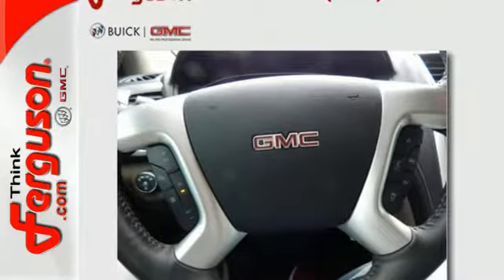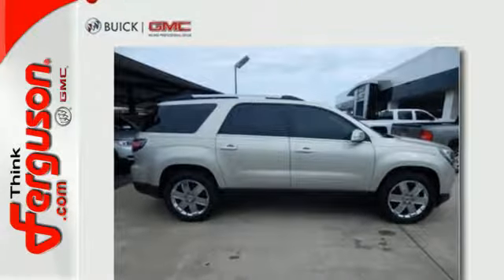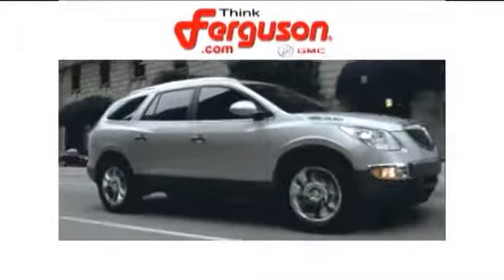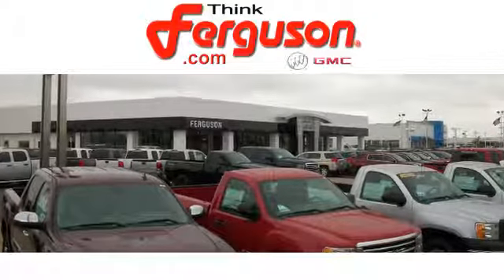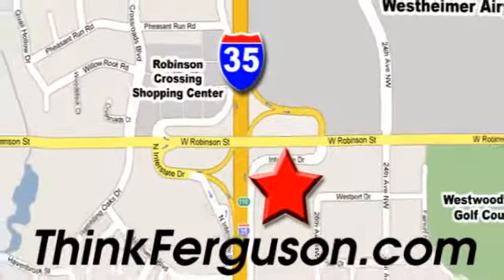Your purpose is clarified with this redesigned GMC Acadia. Take it for a test drive today. The deals won't get any better than they are every day at Ferguson Buick GMC. The customer service is great too. We are conveniently located off I-35 and West Robinson Street in Norman, Oklahoma.